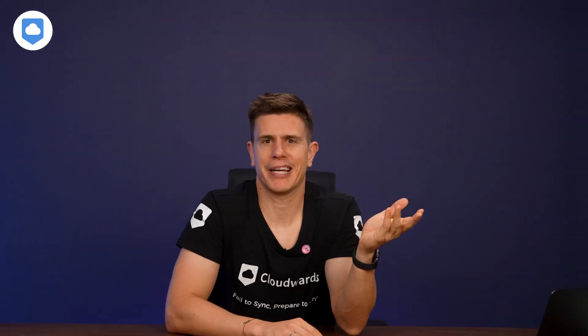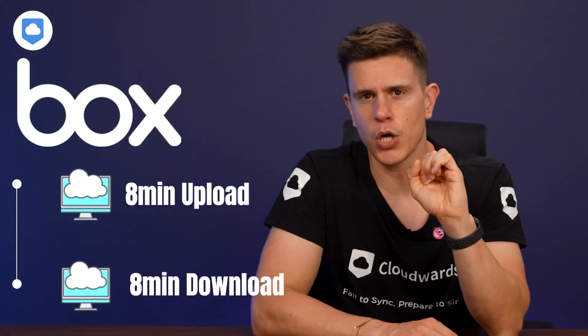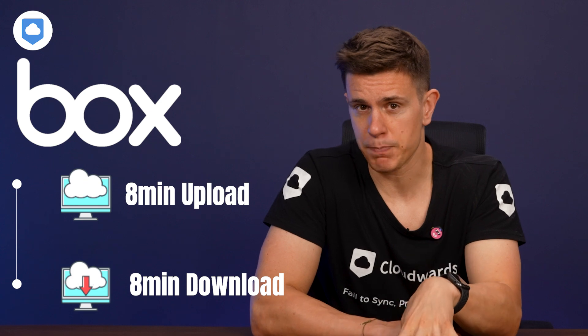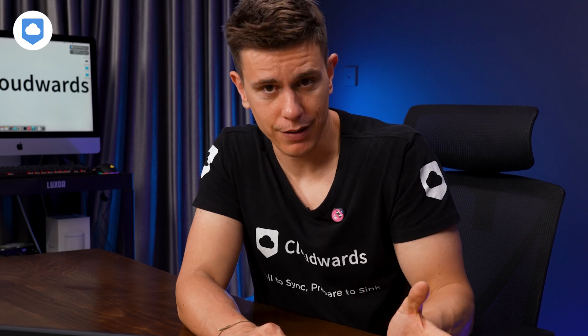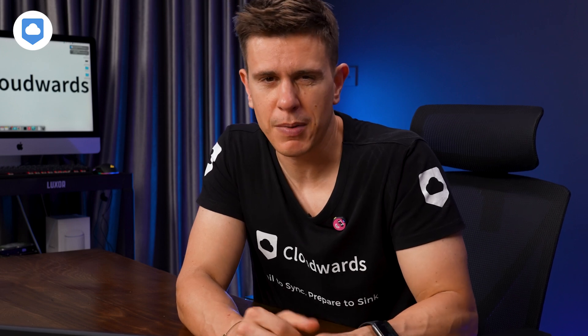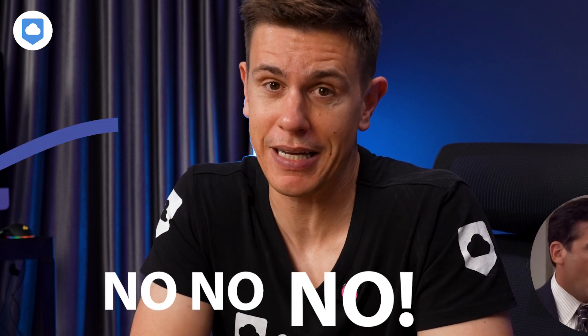Moving on to Box's speed performance — nobody likes waiting around for files to upload, download, and sync. In our tests, Box performed pretty well. It took about 8 minutes to upload a 5GB folder and about the same time to download it. That's not the fastest we've seen, but it's certainly respectable and shouldn't slow you down in day-to-day use. One thing to keep in mind: Box doesn't support block-level syncing. This means that if you make a change to a large file, Box has to upload the entire file again, not just the changed parts. If you frequently work with large files, this could eat into your bandwidth — imagine uploading that 4K video project every time you make an edit.